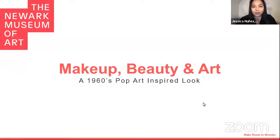Hi, everyone. Welcome. If you want to chat with us, make sure you use the Q&A feature if you're watching on Zoom. If you're watching on social media, make sure to leave comments.